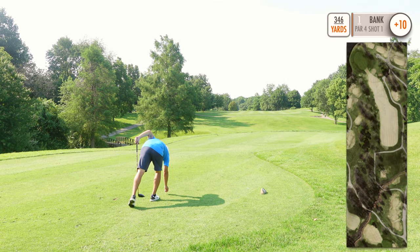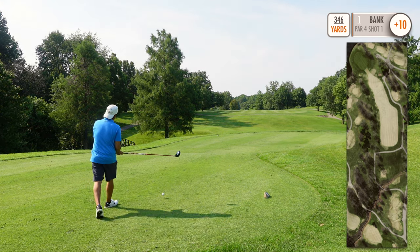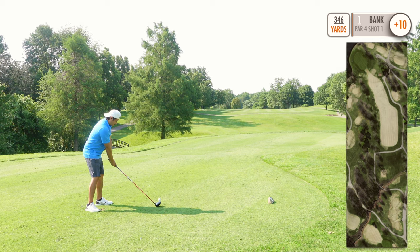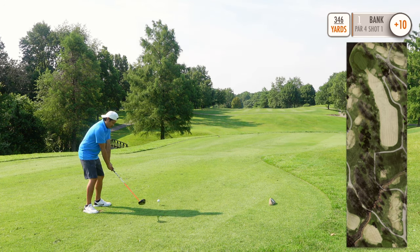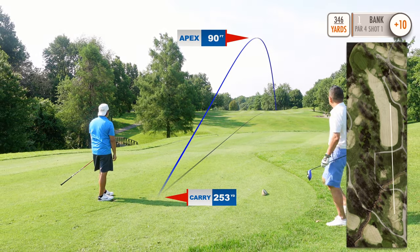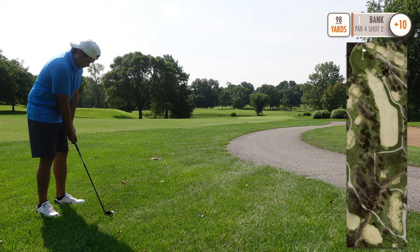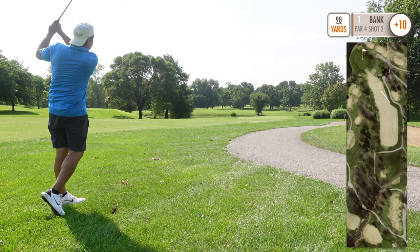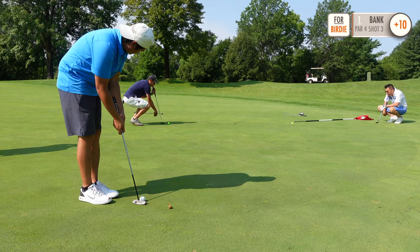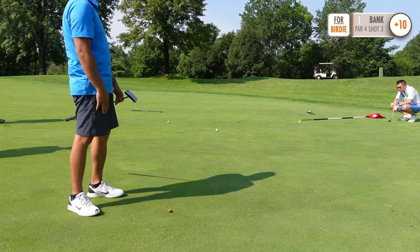What's good guys, welcome back to another golf vlog. This is the front nine at Spencer T. Olin. First up we got a par 4 measuring at 346 yards, slight dogleg left — let's get a good one. I found myself just in the rough; a smooth lob wedge should do the trick. I really need to be more aggressive with those birdie putts.